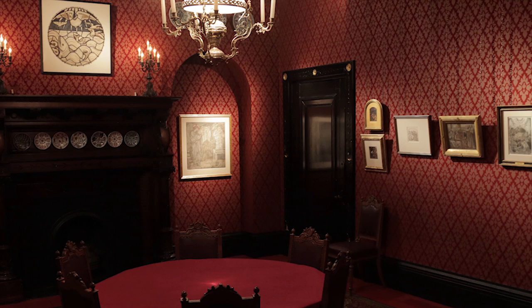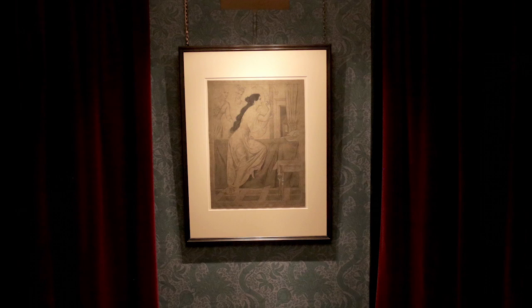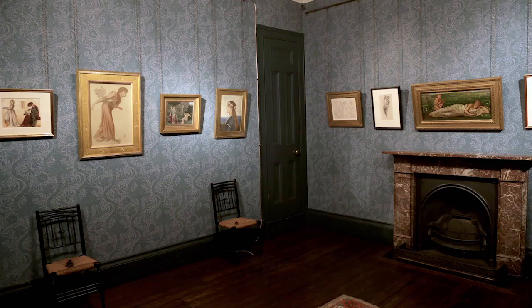Instead of just thinking we were installing an exhibition in a gallery, we felt we were creating an immersive experience. We closed all the shutters, pulled all the curtains to heighten the sense of visitors being surrounded by this art.